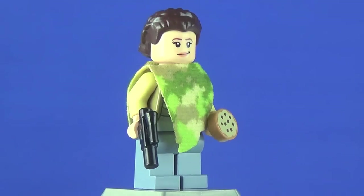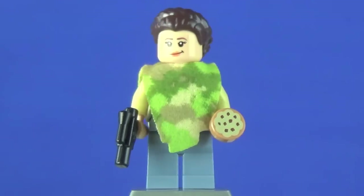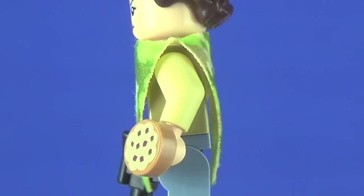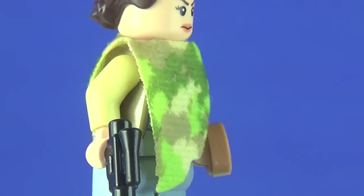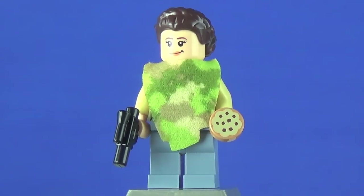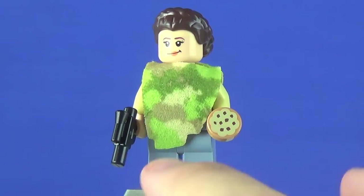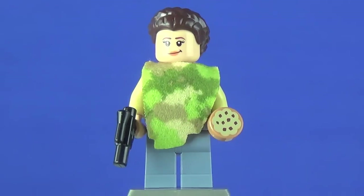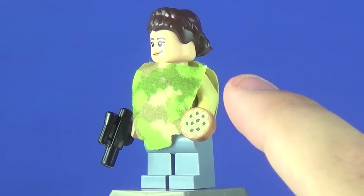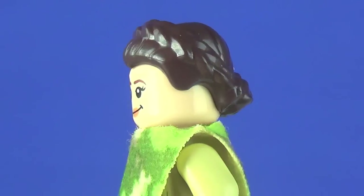Princess Leia is an equally awesome minifigure. The only thing that bothers me is that she doesn't have any leg printing, which is unfortunate. That said, the poncho cloth piece has a really awesome Endor camo print that looks great — this same piece will be used on Qui-Gon later this year for the Sith Infiltrator. It's a little inconsistent because you have this great camouflage and then just nothing on the legs. She has the same pistol as Han, and she also has a cookie — that print is great, representing the food she gives to Wicket after falling off her speeder bike.